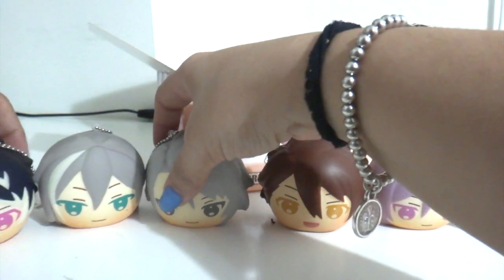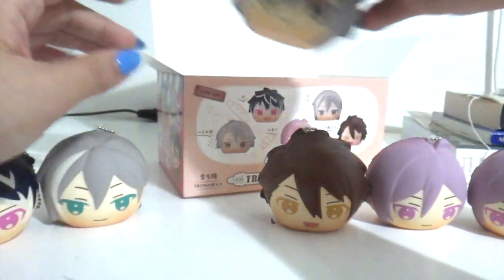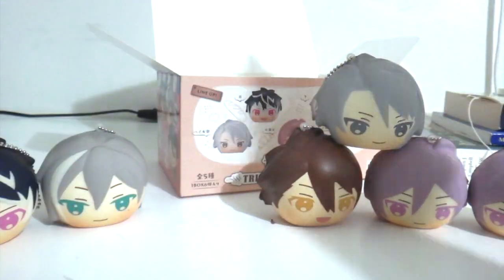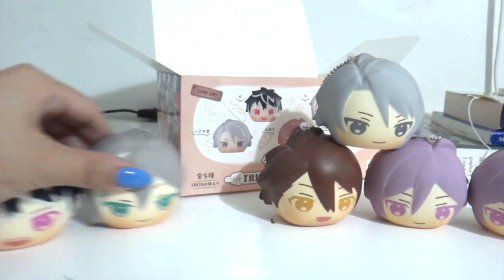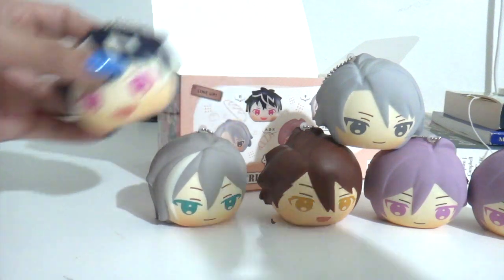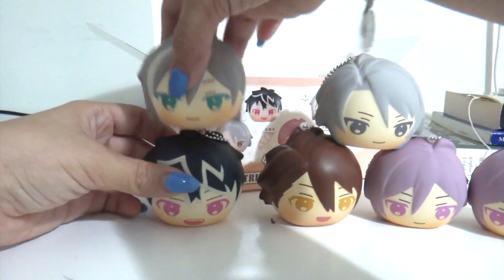They do have a flat bottom, but — oh wait, they do stack! Oh look at that, that's so cute! Momo, you're the one who doesn't want to work, and yet you can!